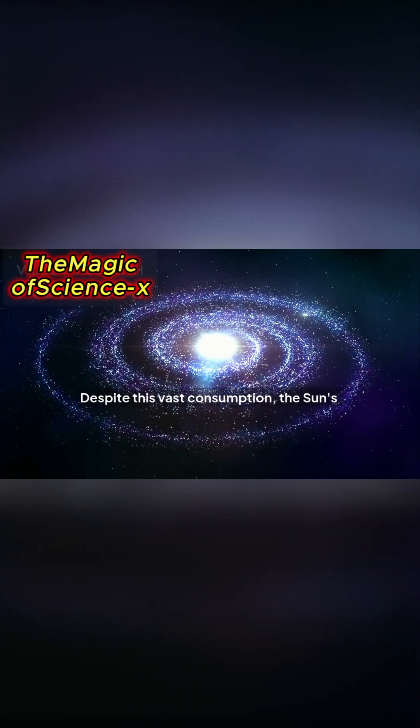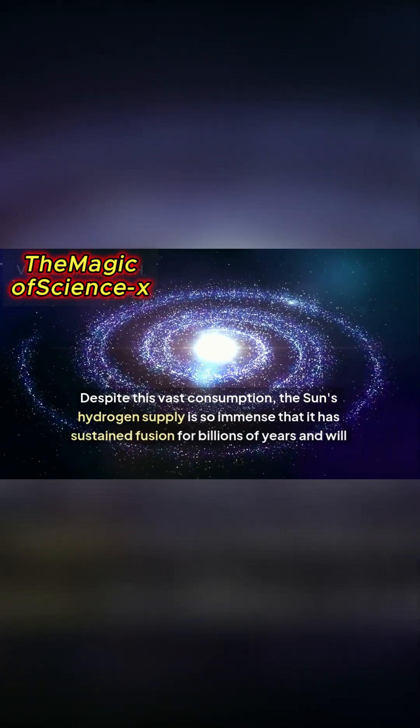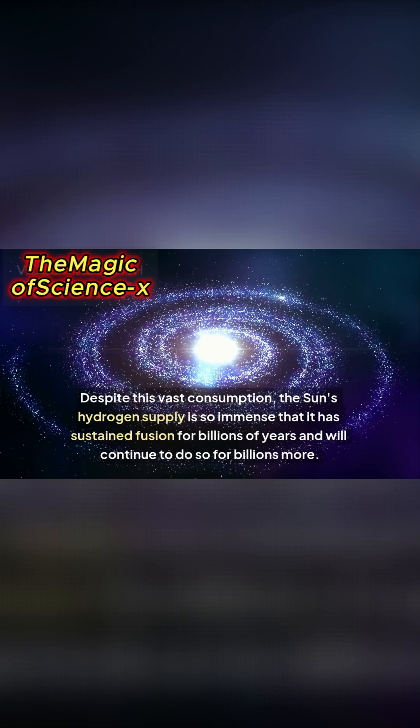Despite this vast consumption, the sun's hydrogen supply is so immense that it has sustained fusion for billions of years and will continue to do so for billions more.